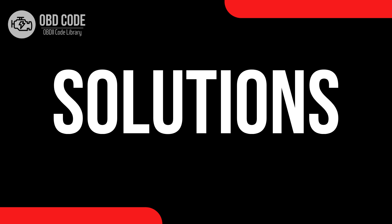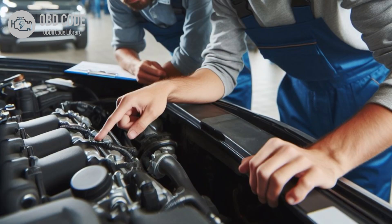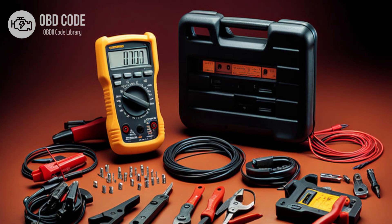Code P0722 solutions: Inspect the output speed sensor and its wiring harness for any signs of damage, corrosion, or wear. Replace the sensor if it is found to be faulty, and repair or replace damaged wiring as necessary. Check for loose or poor electrical connections at the sensor and in the circuit, ensuring that all connections are secure and free of corrosion. Use a multimeter to test the sensor for continuity and proper operation, and replace the sensor if it fails the test.